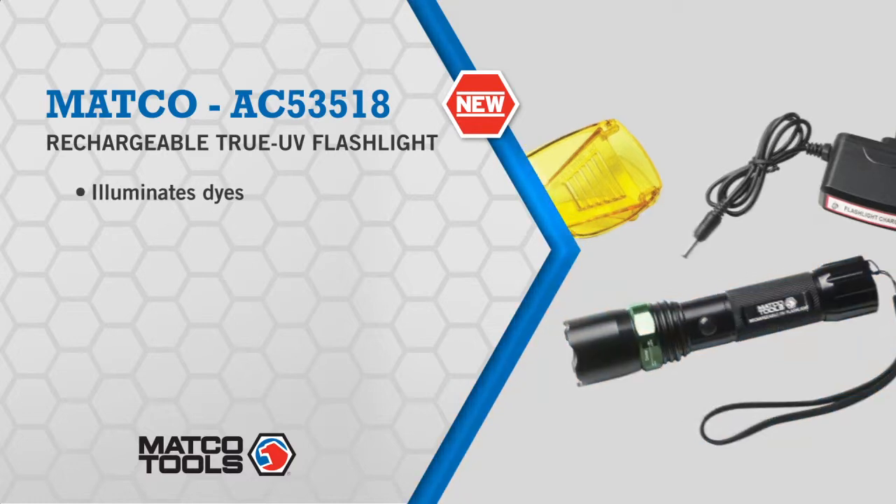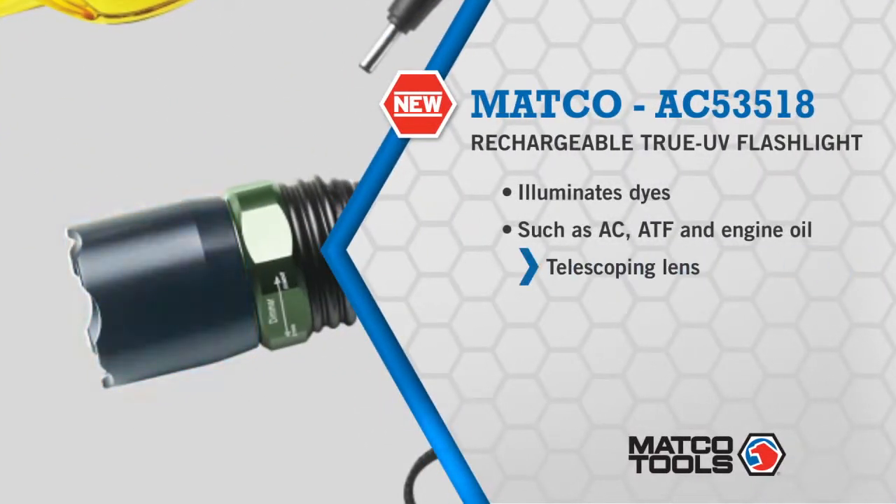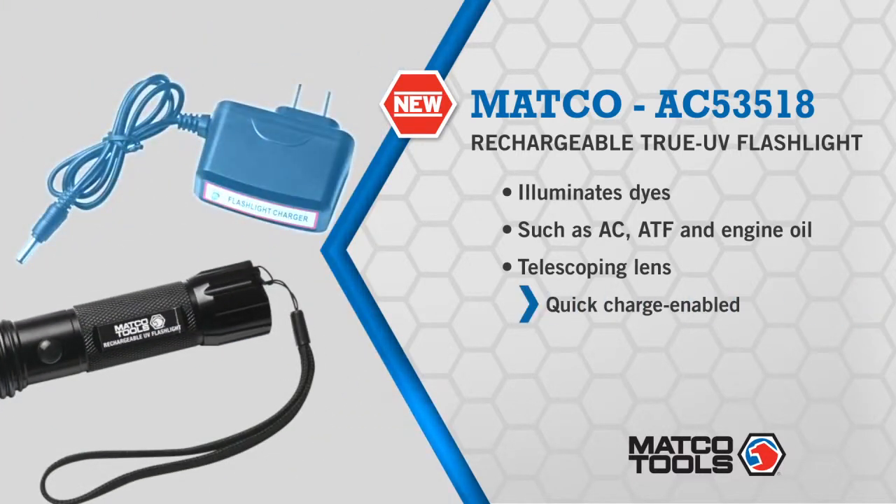That's why you need Matko's new rechargeable true UV flashlight. Complete with UV glasses, it illuminates all types of air conditioning, ATF, and engine oil dyes, and with a telescoping lens to widen or narrow the UV beam, those leaks are even easier to find. Plus, it's rechargeable, so you're never without power.